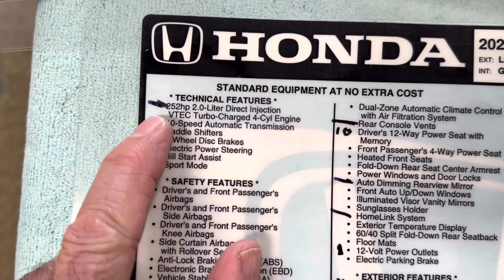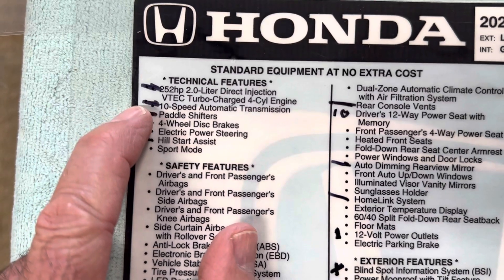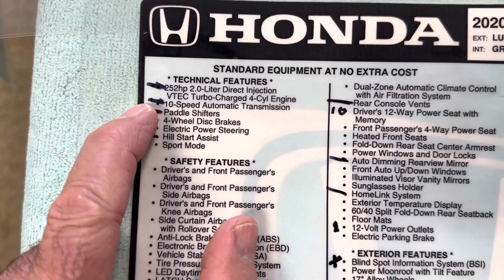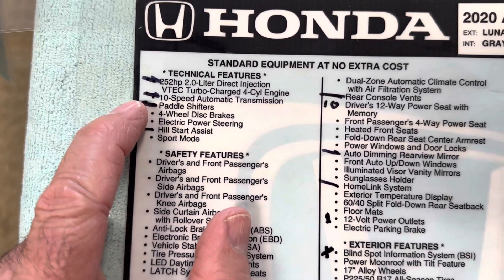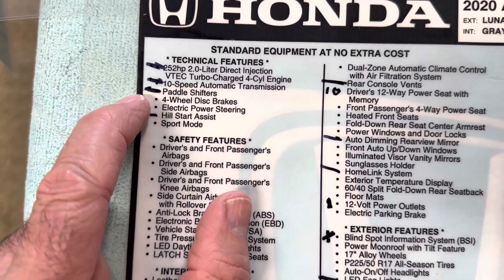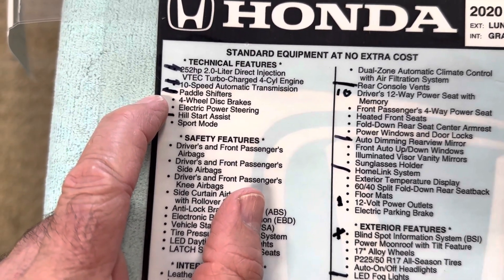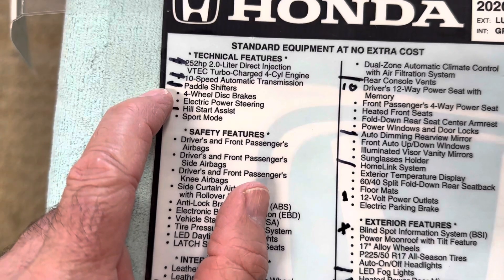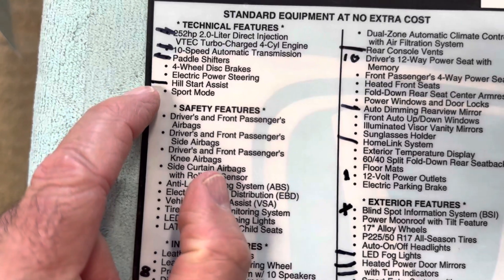There is no 2.0 Turbo anymore — everyone kind of knows that already, and that kind of sucks. For the higher-end Accords, you have to get the hybrid. There is no 10-speed automatic transmission and no paddle shifters. Well, they do have paddle shifters, but they're only for regenerating the hybrid — basically recharging the battery. They're not actual paddle shifters for the transmission.